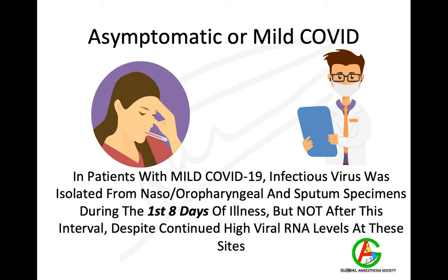In patients with mild COVID-19, infectious viruses were isolated from upper respiratory tract and sputum specimens during the first eight days of illness, but not after this interval despite continued viral levels at these sites. So it is the first eight days of illness which are very important, and this is when most patients can transmit the infection.